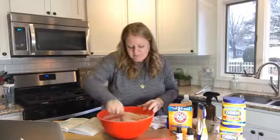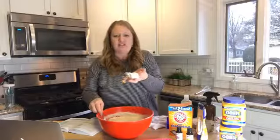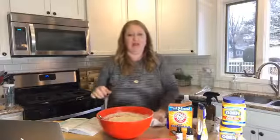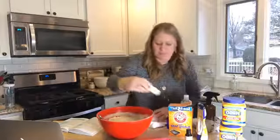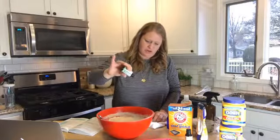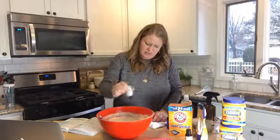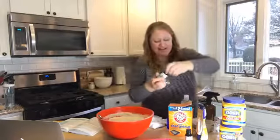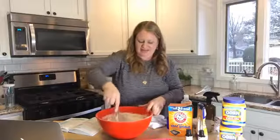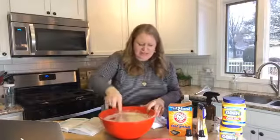Did everybody take off today for the inauguration? The consistency is perfect — look at that! I was a little worried when my spray bottle wasn't working. Now I'm going to add the essential oil. My book says ten drops, so let's do ten. We'll just shake some in — there we go. It smells so good already — I'm already relaxed.